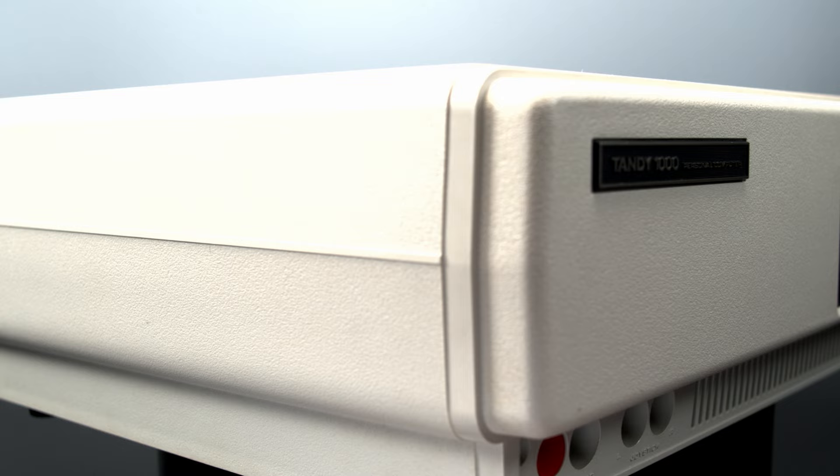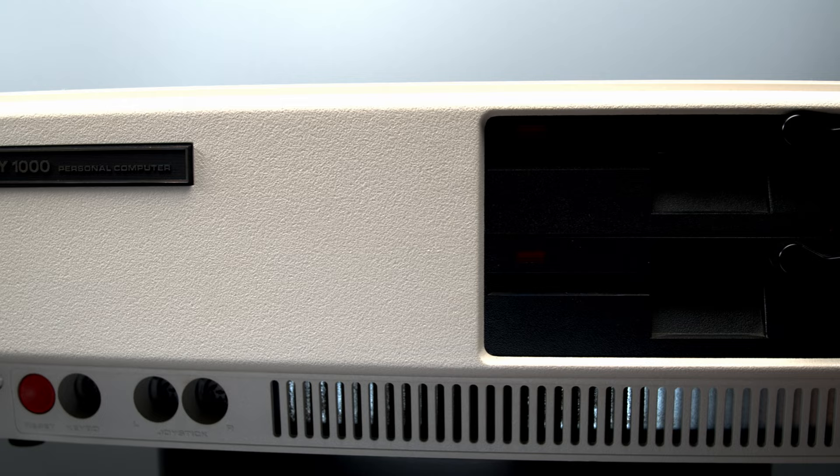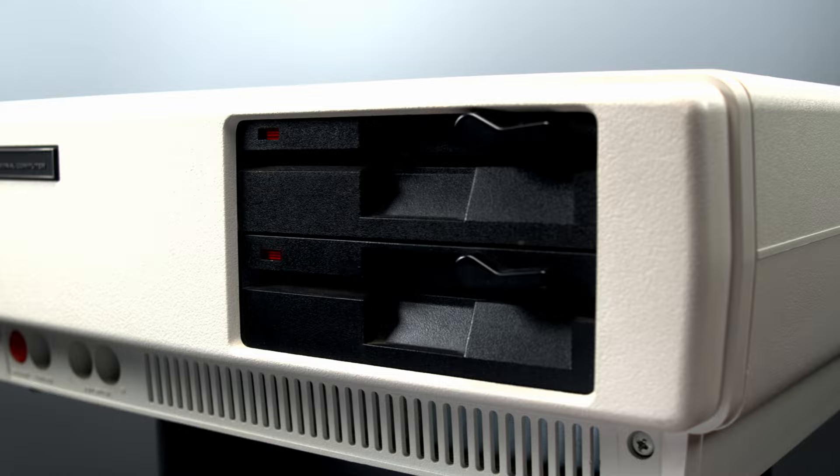If you want to know how a simple PCjr clone could become a massive success and start one of the longest-lasting computer lines of all time, check out our video: "How Tandy Beat IBM at Their Own Game — The Story of the Tandy 1000."